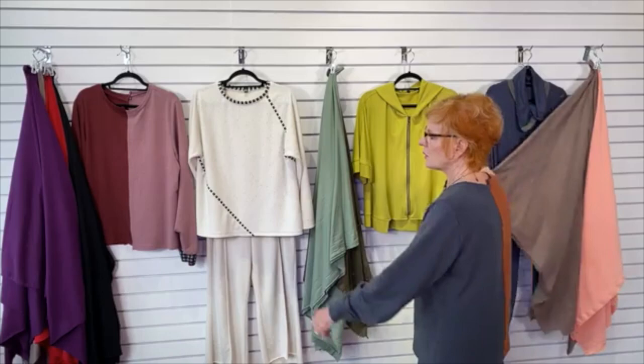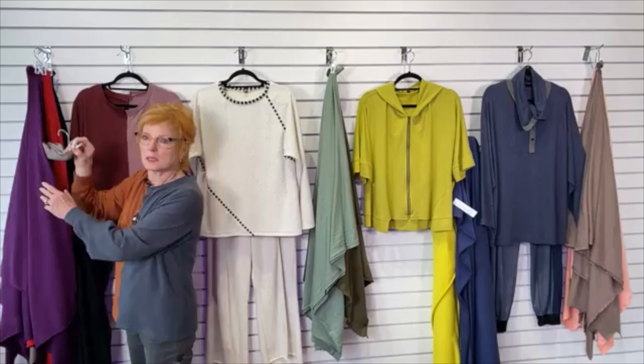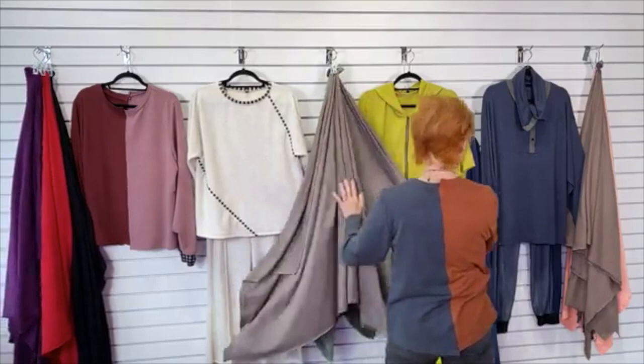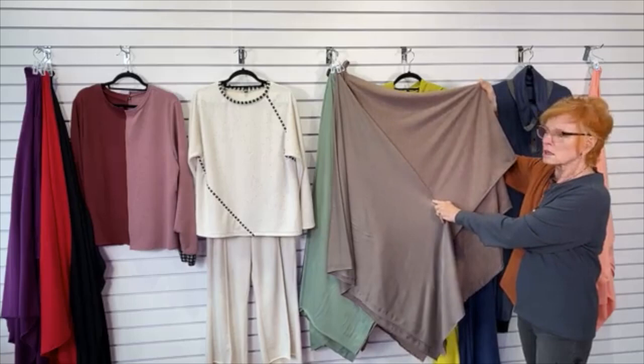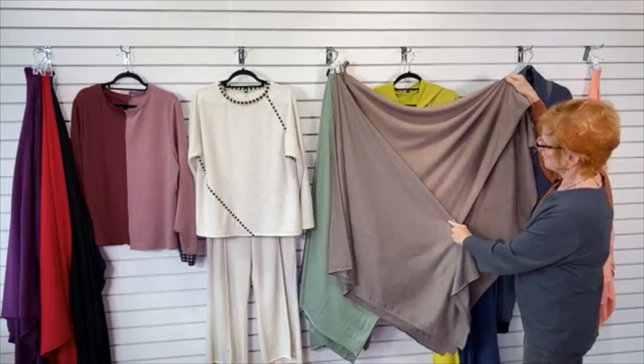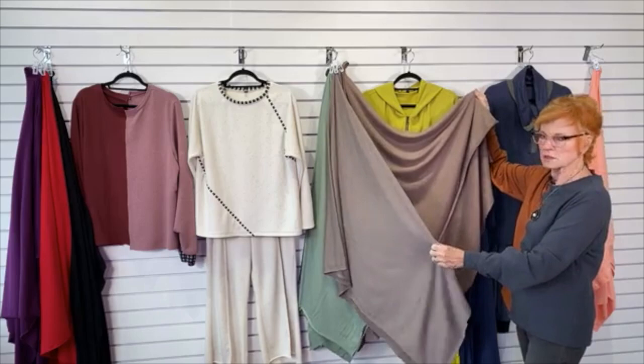Can you show the taupe and mocha brown together to see what the difference is? Here's the taupe and the mocha. The mocha has more texture and more pink — it's a heather texture. And this one is solid. Those are the differences.